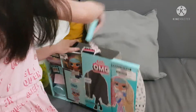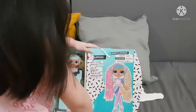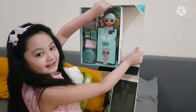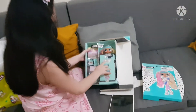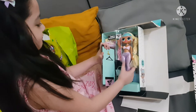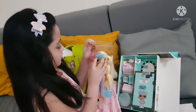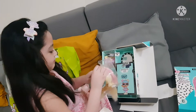Oh wow. This is so cool! Look at it, it's so cool! It's the dressing room. This is the dressing room here. Wow! So we can remove the doll. But there's some things trapping her.